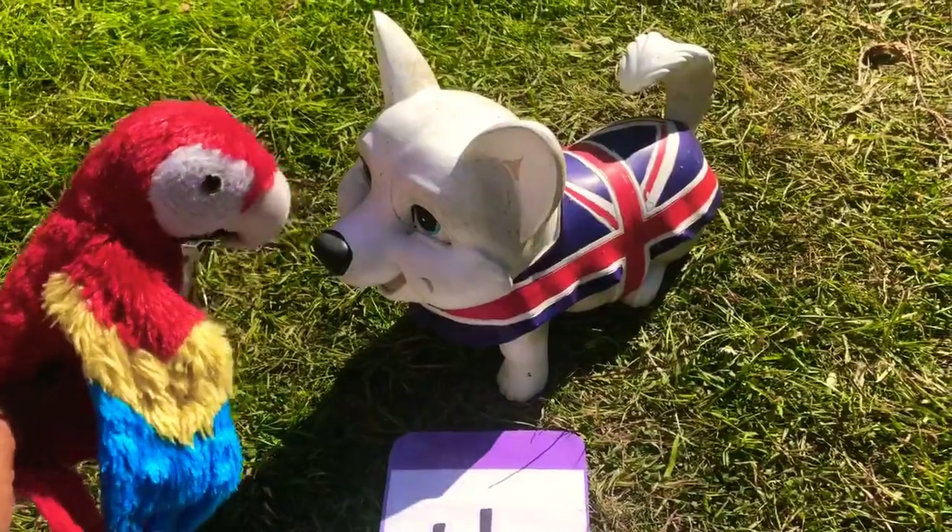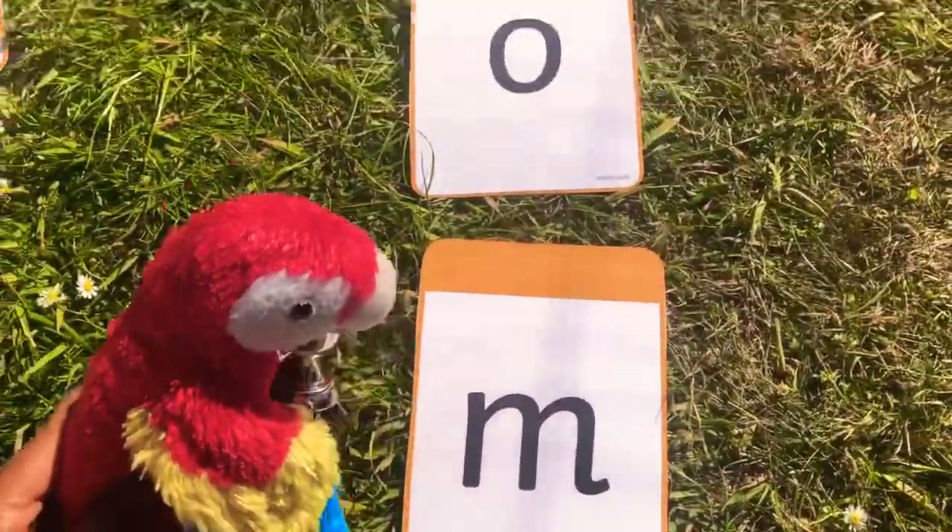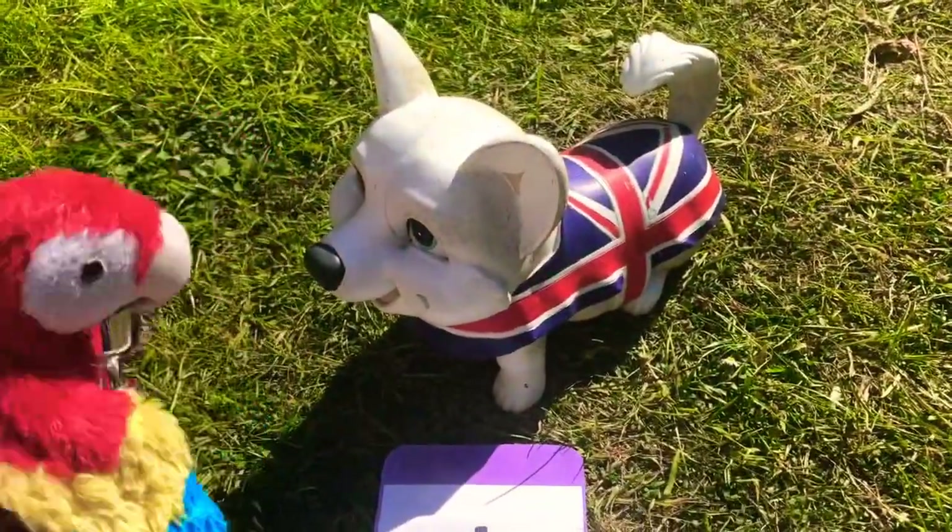Tell the doggy what the word is. Let's try it all together: M, O, T — moth.